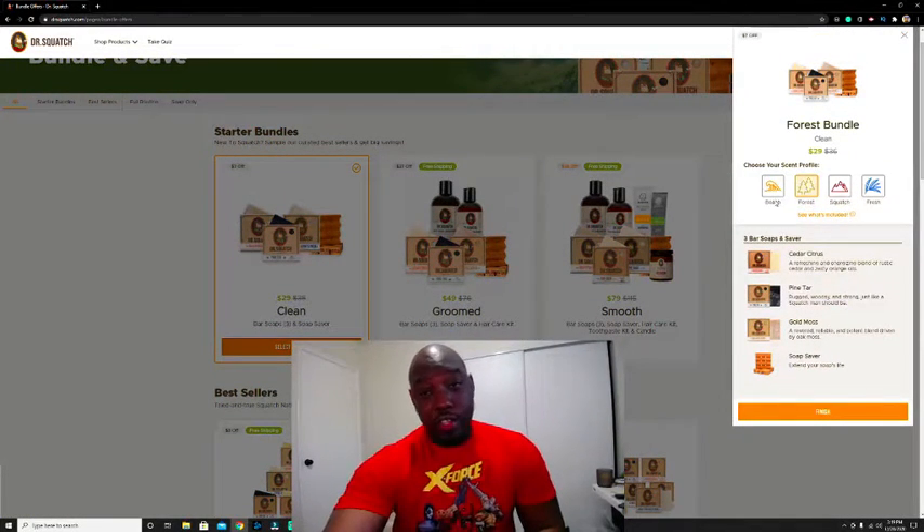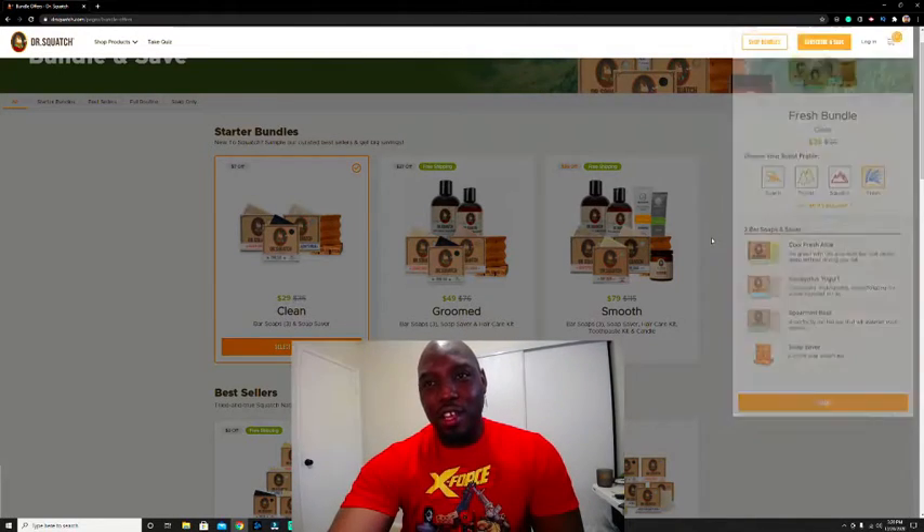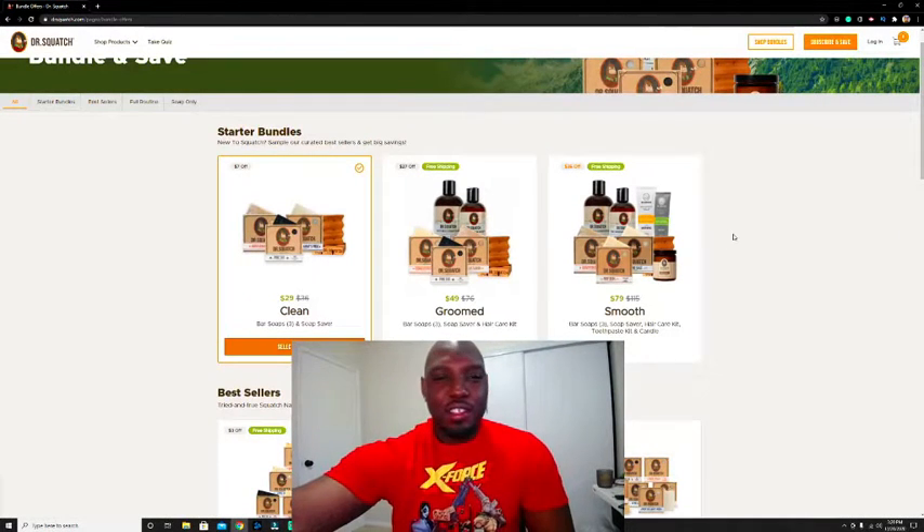However you're feeling, you can go beach — get that grapefruit, Bay Rum, alpine sage — I want to try that, it sounds really good. You can go forest: cedar citrus, pine tar, gold moss — I want to try that too. And then you can go squash: grapefruit, pine tar, deep sea, goat's milk, fresh aloe, eucalyptus, yogurt, spearmint, basil. These all sound good.